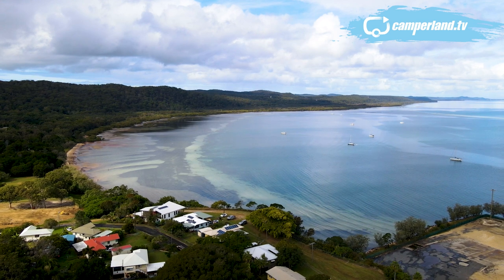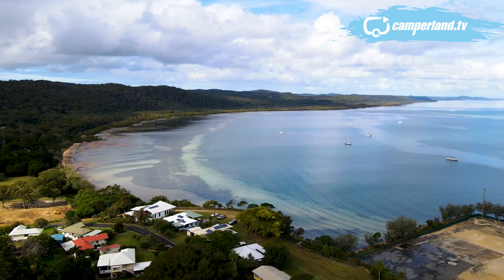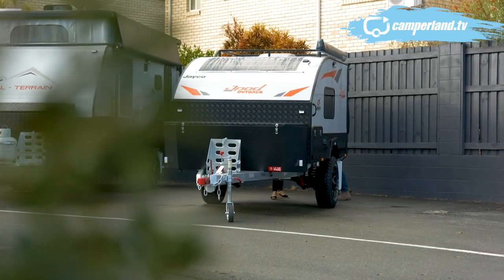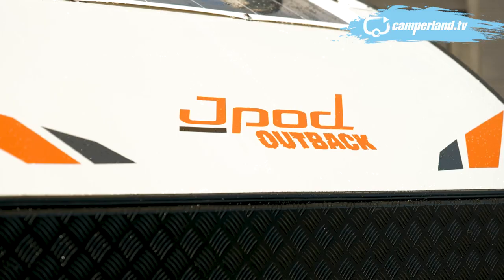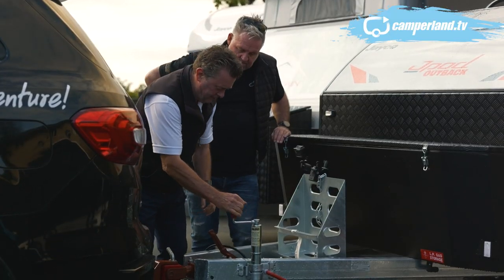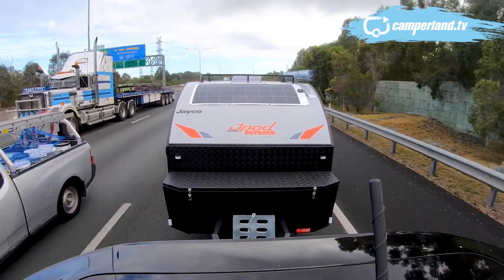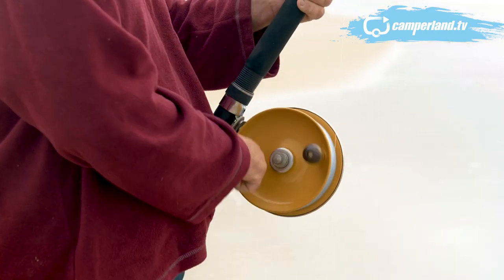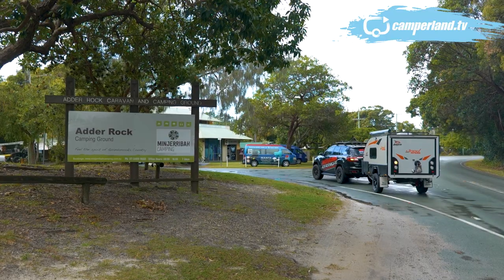On today's show, we're heading to a place that I know you're going to love — it's just a hop, skip and a jump across Moreton Bay. I reckon that sign up there may have given it away. We're heading to North Stradbroke Island with the Jayco Jaypod in tow. We've got a massive show planned full of camping, fishing and cooking with our old mate and Straddy local Andrew Merosh. We'll take a look at the best rigs to catch fish on and some of the best places to camp out on Straddy.